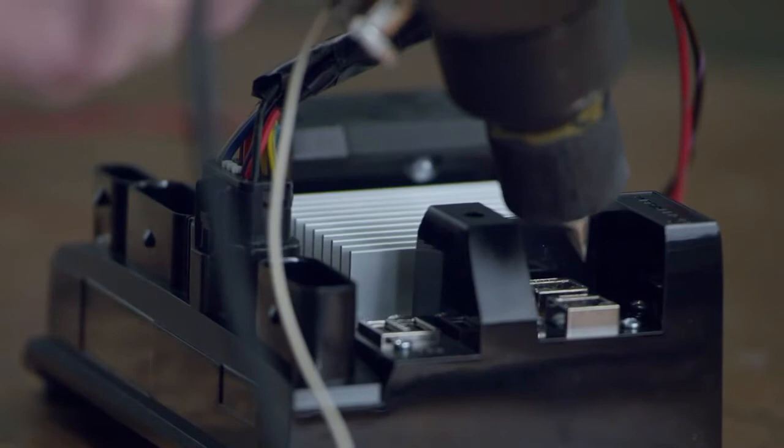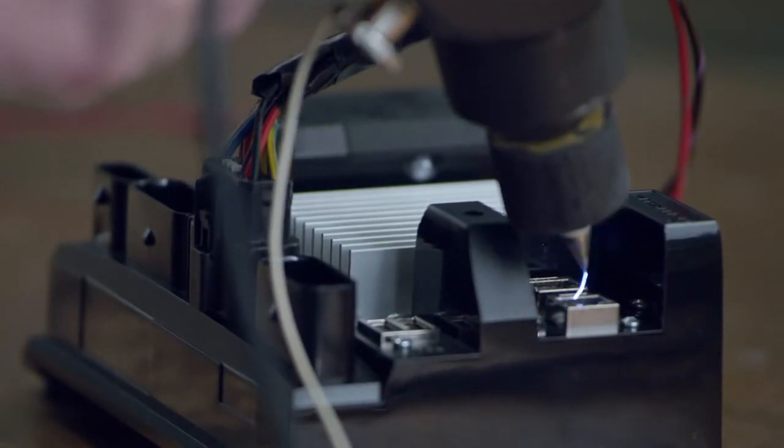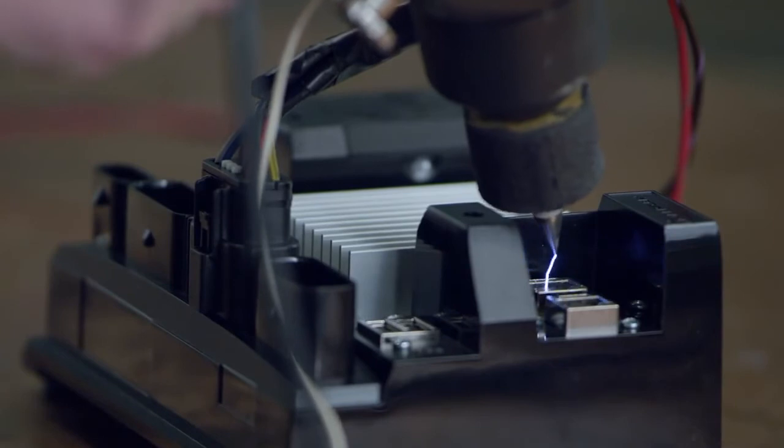One of the tests we put the system through is electrostatic discharge. We place the displays in an RF room and shock them with several thousand volts while powered up to make sure the system stays on and remains stable. We're making sure that whether it's salt water, a rainstorm, or hitting double-ups on the water, the system is going to perform flawlessly.